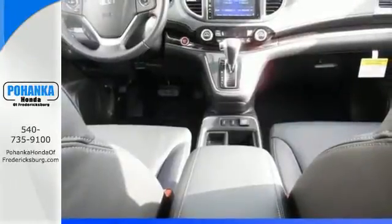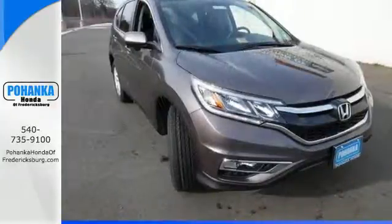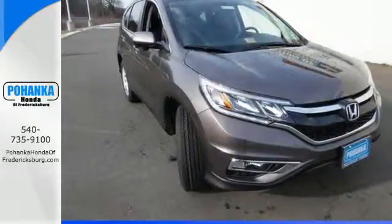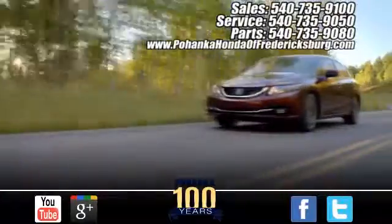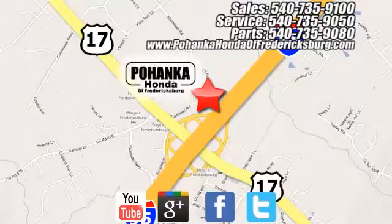This CR-V packs a punch and can pack it in. Come in today for a test drive. Pohanka Honda of Fredericksburg is a great place to buy a car. Conveniently located at 60 South Gateway Drive in Fredericksburg.